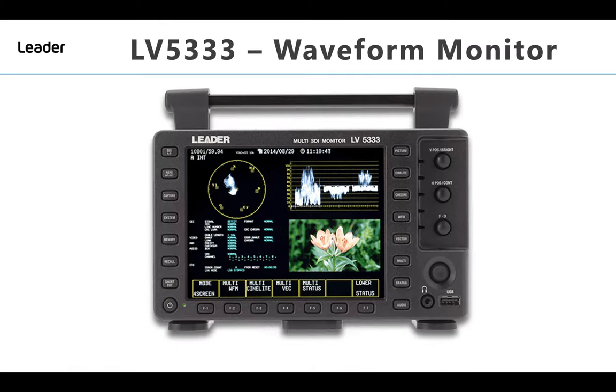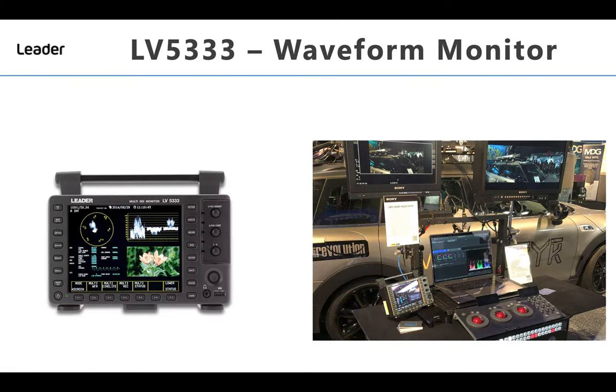The LIDA LV5333 dual input waveform monitor has become synonymous with DITs and on-set production. No self-respecting DIT would be seen on-set without their LIDA waveform monitor.